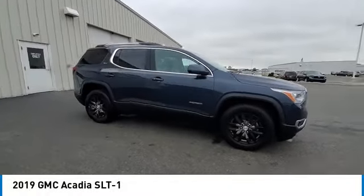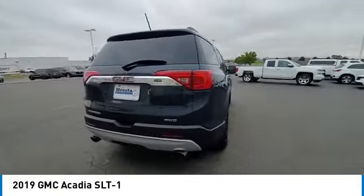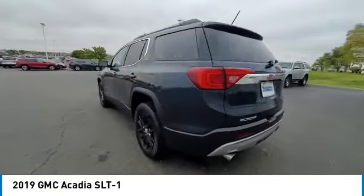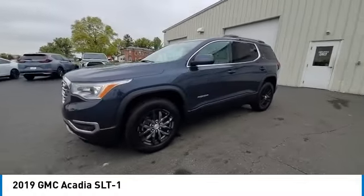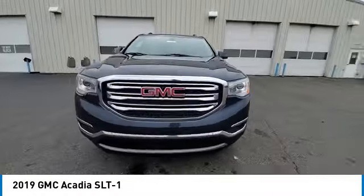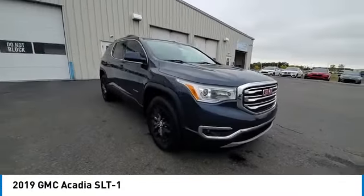Stop by and take a look at the 2019 Acadia. The GMC Acadia has great capability coupled with exceptional safety, offering better fuel economy, advanced technology and thoughtful ergonomics. The Acadia is a premium utility that rejects compromise.